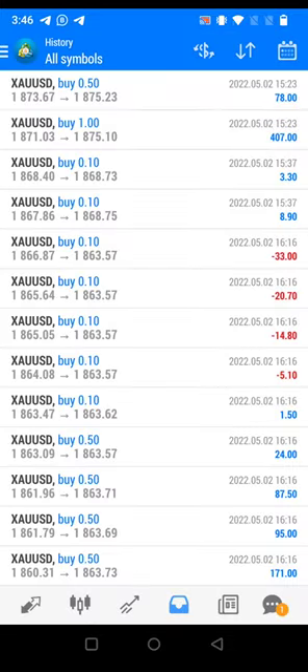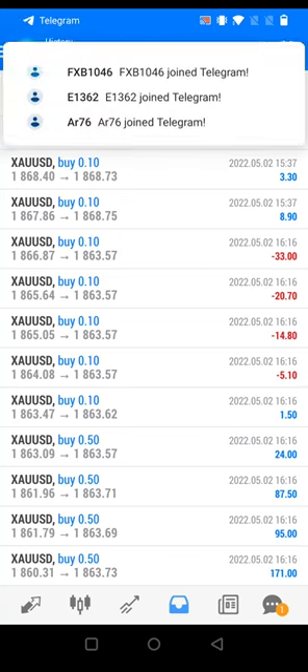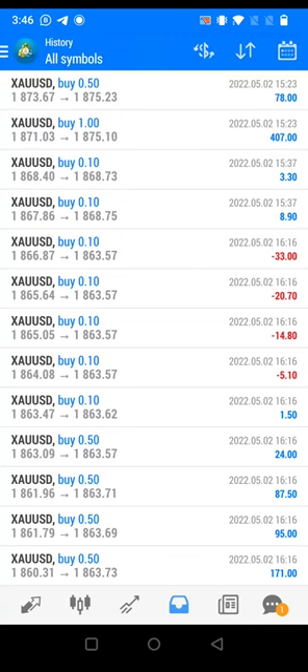If you want this strategy, book your seat for it ASAP, because the price for the copy trade service is going to increase soon and we have very limited sales for this service. This is NFP week, so don't miss this week's opportunity where you will get higher returns for trading in your account. Thanks a lot for watching this video.